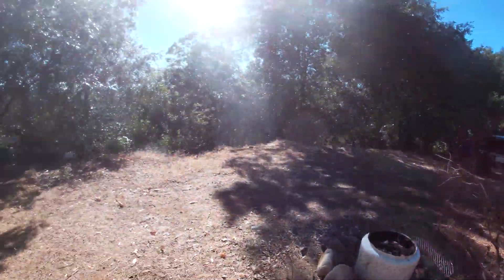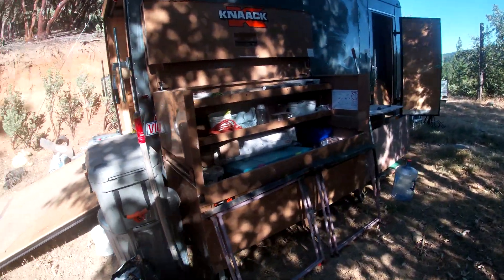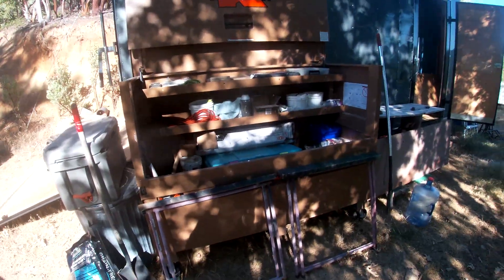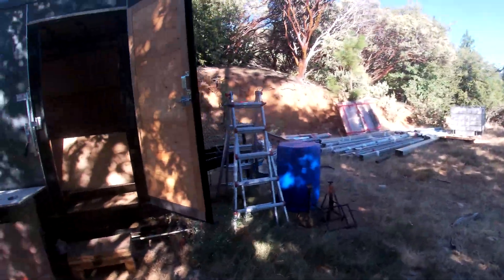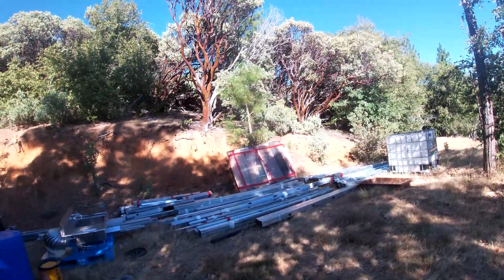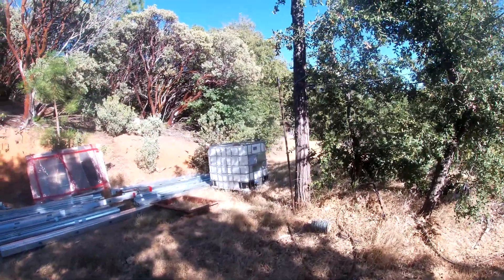Last time I came up I brought this mag box — pretty sweet deal, brother hooked me up. Coming in tomorrow to drop off other building materials as well: some drainage pipe, propane tanks, some windows, and a 275-gallon tote.